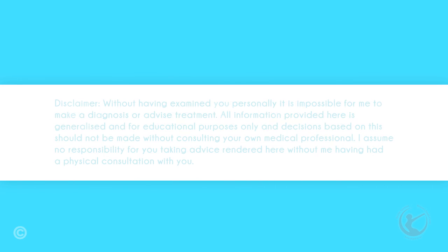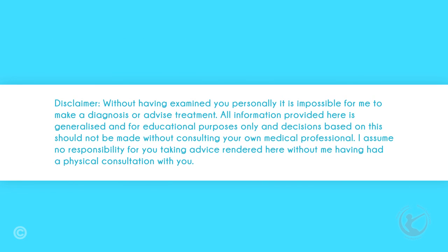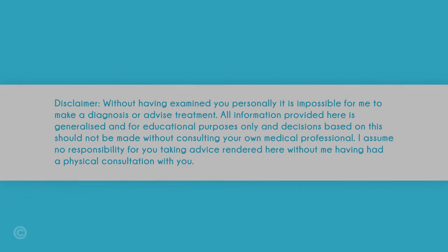Disclaimer. Without having examined you personally, it is impossible for me to make a diagnosis or advise treatment. All information provided here is generalized and for educational purposes only, and decisions based on this should not be made without consulting your own medical professional. I assume no responsibility for you following advice rendered here without me having had a physical consultation with you.